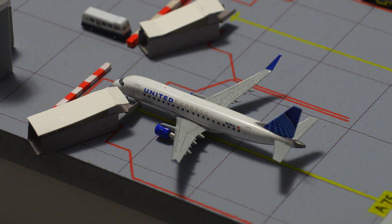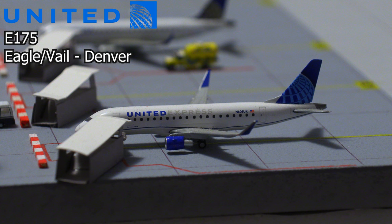Following that, we have this United Express Embraer E175, this time in the new livery. This aircraft just arrived in from Eagle Vail, Colorado.